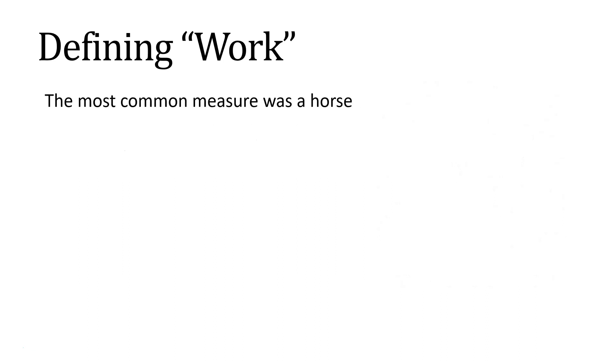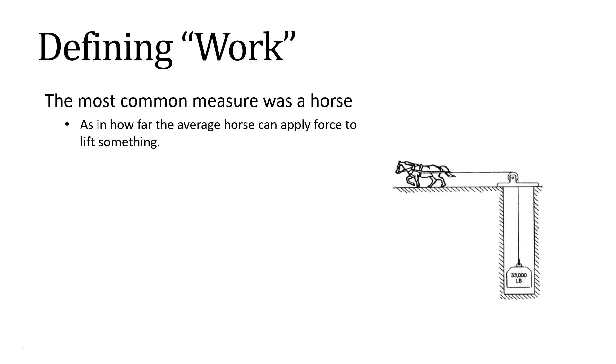The most common measure was a horse — basically asking how far can the average horse apply force in order to lift something. They would test this by creating an Atwood's machine where a horse would be lifting a weight out of a hole in the ground. James Watt famously concluded that this is 550 pounds for one foot.